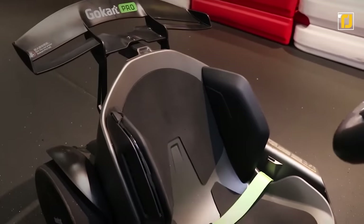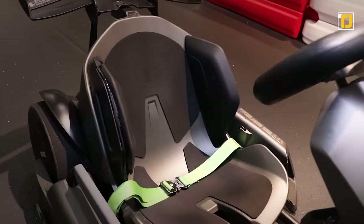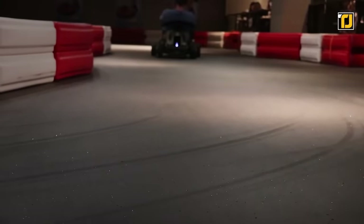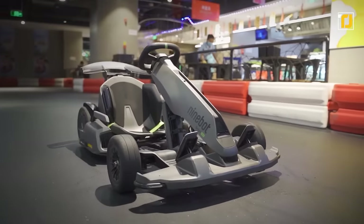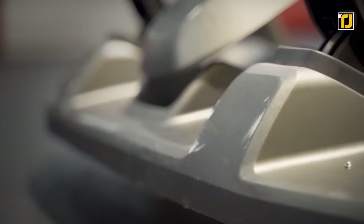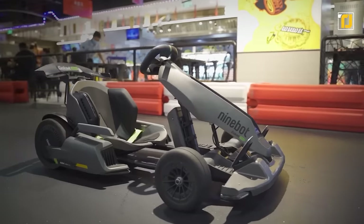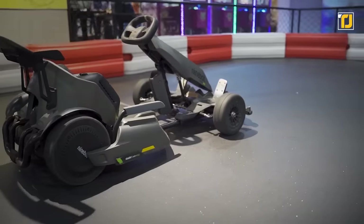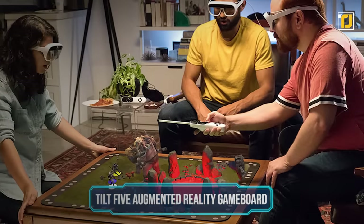Don't be intimidated by how high-tech it is — this futuristic go-kart is designed to accommodate beginners as well as professionals. The immersive engine sound simulator makes it feel like you're driving a real race car on a real track. With all its cutting-edge features, we might as well say you're driving a real race car. Number 11: Tilt 5 augmented reality game board.